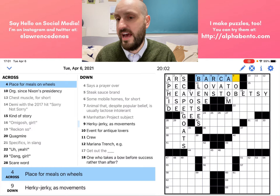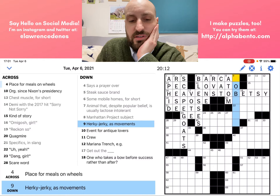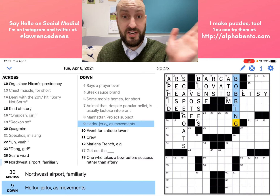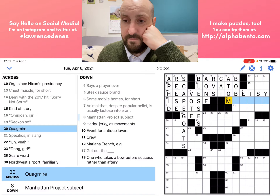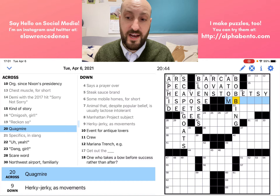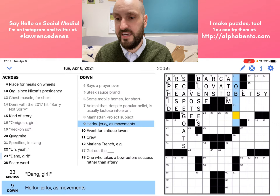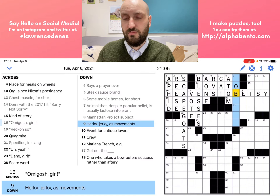Nine down: herky-jerky as movements. Is this bobbing? If this is bar car, there's a B here — bobbing would be an adjective, matching the same part of speech. But that also puts MB here for quagmire, which doesn't seem correct. So I don't think it's bobbing. That's another technique — if you're guessing, look at what letter combinations that guess gives you. An MB for quagmire is probably not going to be correct. It could be bar car — meals on a bar car — but I don't feel confident. Let's move on.